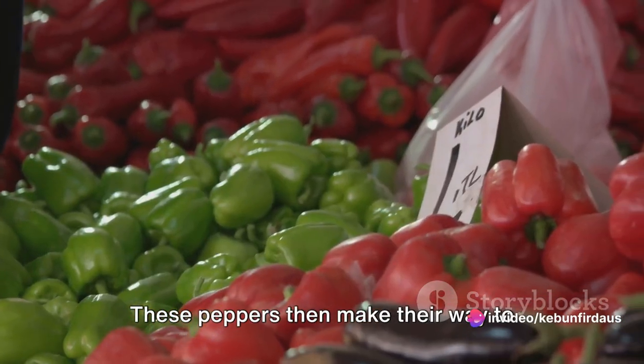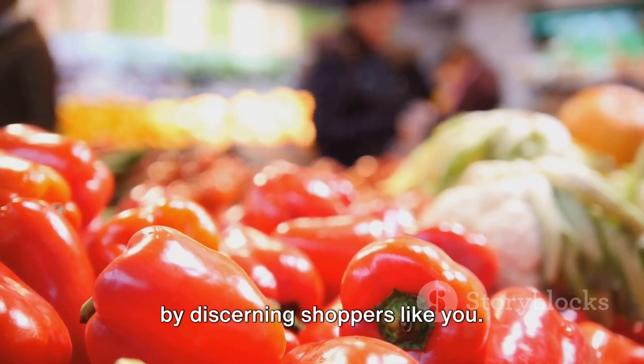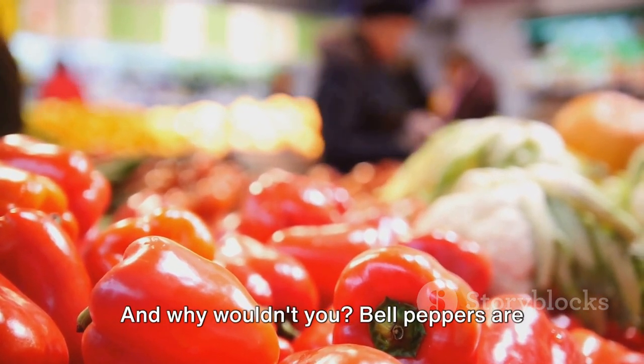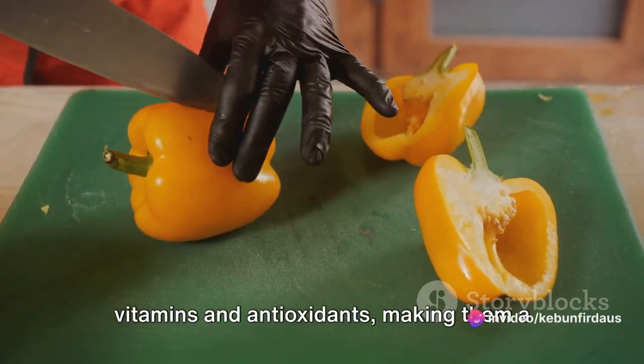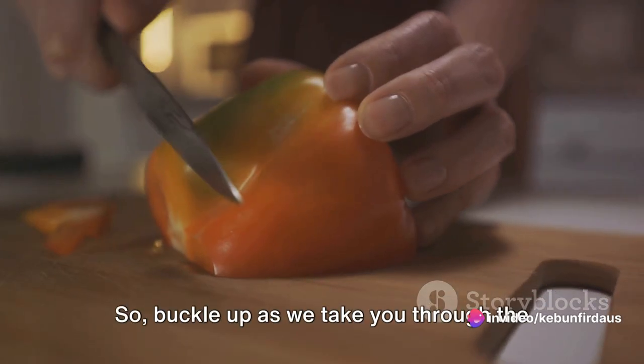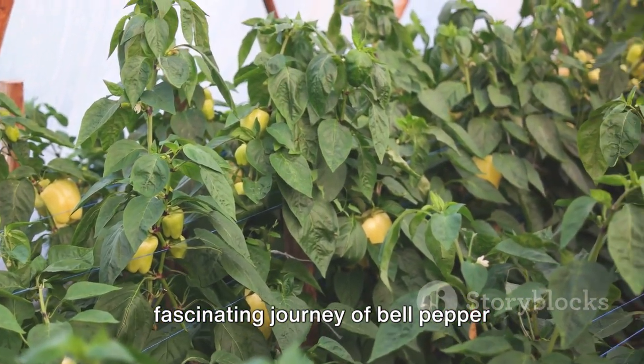But the journey doesn't end there. These peppers then make their way to markets, where they wait to be picked up by discerning shoppers like you. Bell peppers are not just tasty — they are packed with vitamins and antioxidants, making them a great addition to any diet. So buckle up as we take you through the fascinating journey of bell pepper farming.